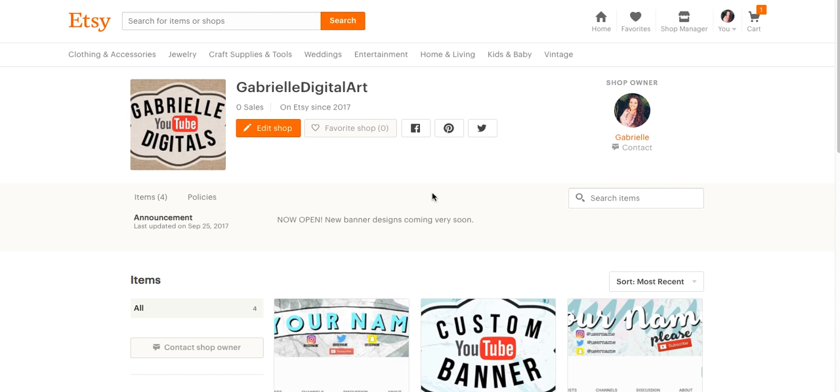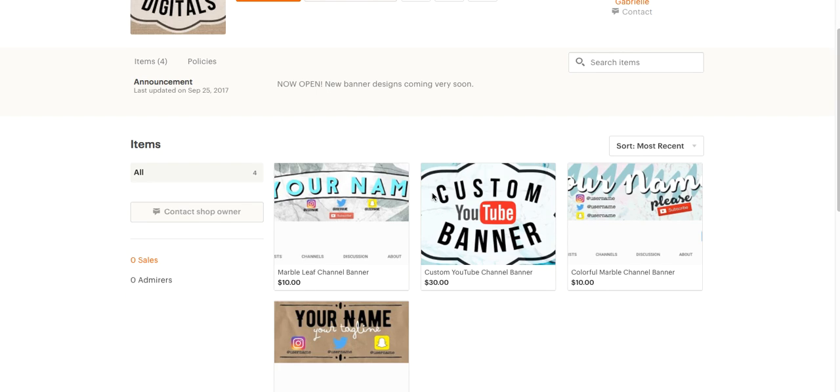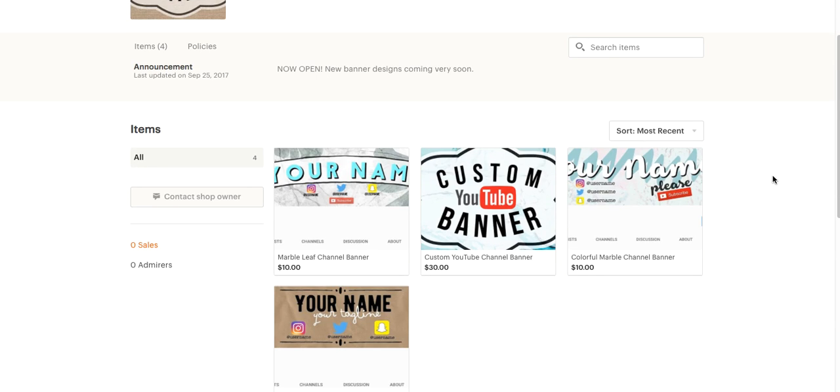I kind of wanted to put a lot of YouTube into it since that is my origins and that's what I really like to do. So as of right now, I am selling YouTube banners. I know I've done this in the past, but these ones are going to be pretty cool because you're going to get them really, really fast. I have pre-made ones that I can just customize with your name and your social media, but I also have an option for a custom YouTube channel banner.